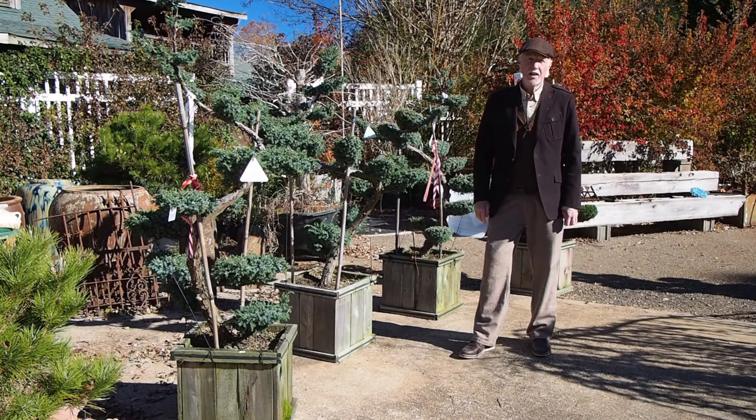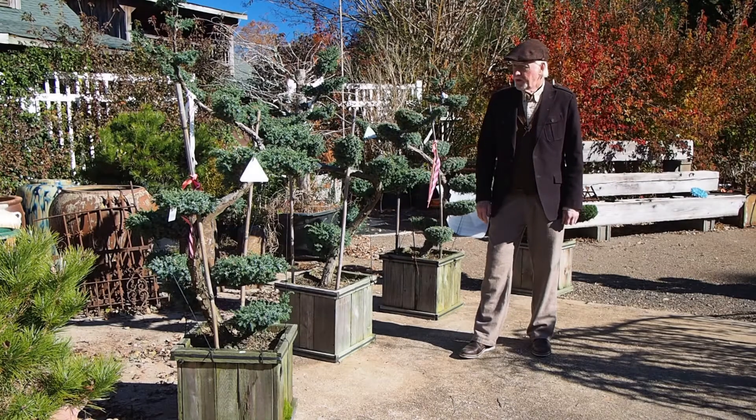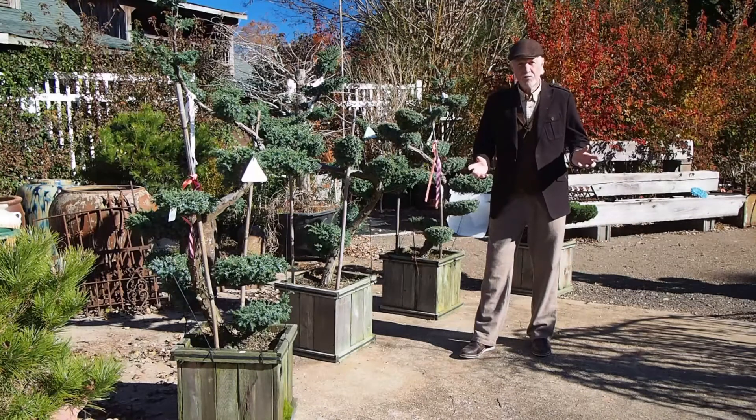Welcome to our 2017 holiday video. I'm Steve Crady, Plant City Bonsai, and we're having a beautiful day to shoot this video.